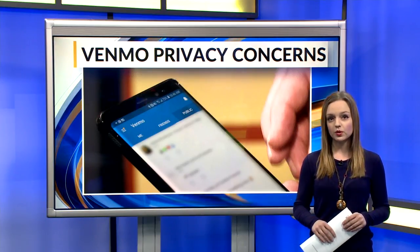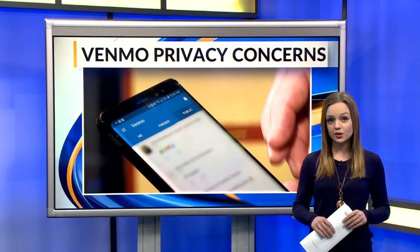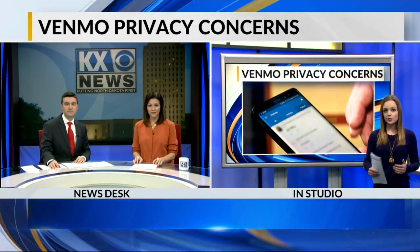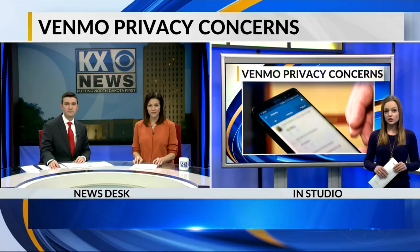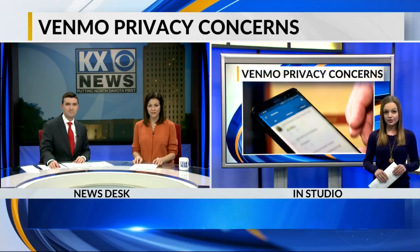Anderson says most people would likely choose continuing to use social media over keeping their personal data completely private. He says Venmo is a great resource, but like any other free app, the company makes its money by selling yours and your friends' information to advertisers. That's why it's so important to update your privacy settings.